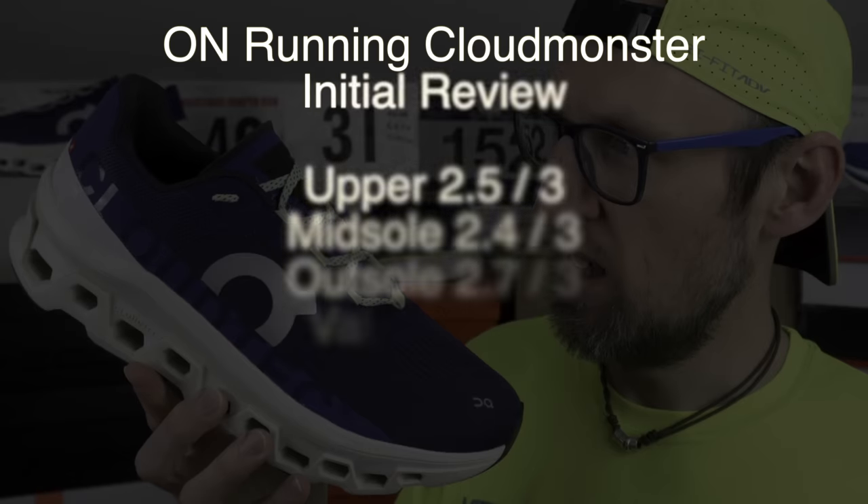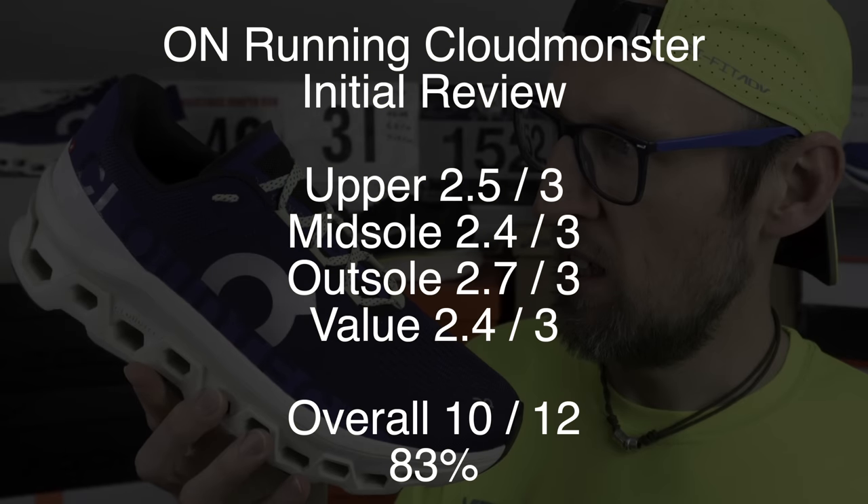Have you picked up the On Running Cloud Monster? What did you make of it? Has it been on foot permanently since you received it, or are you running for the hills? Let me know in the comments below. Musical interlude now.